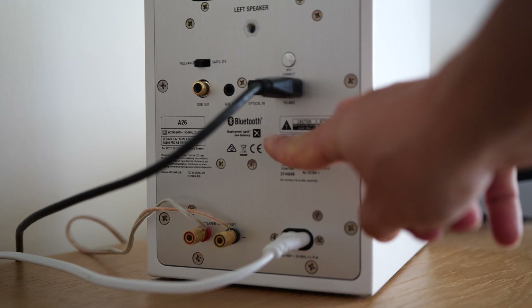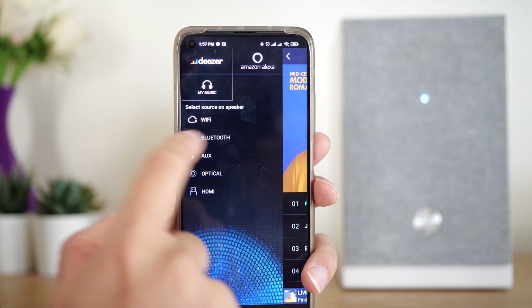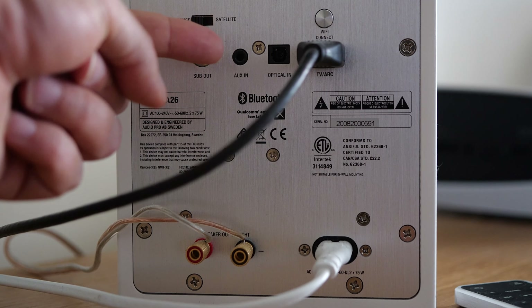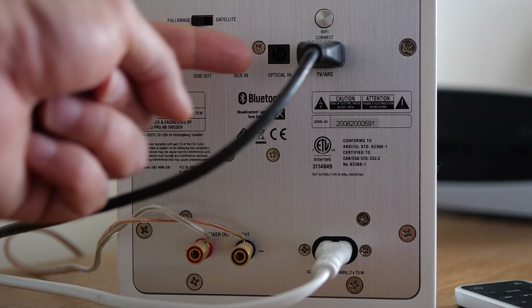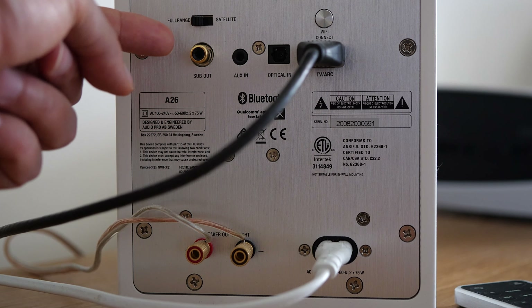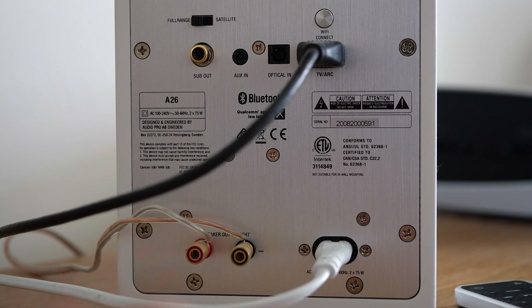There are many ways you can connect to these speakers. Besides Wi-Fi, we also get Bluetooth 5.0 APTX. You also get a digital TOS link optical connection and an AUX 3.5 millimeter jack. If you want to add some bass, you can also use the included RCA connection on the back and connect an external subwoofer.